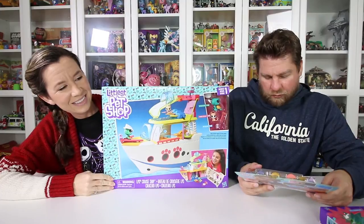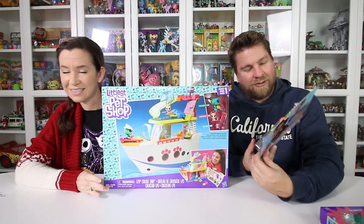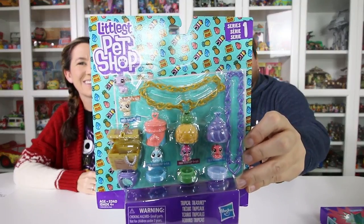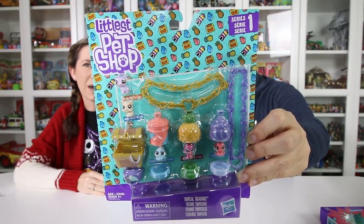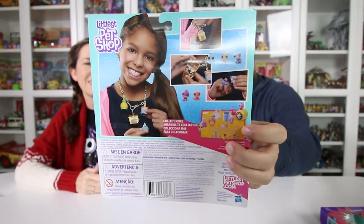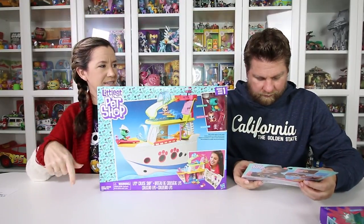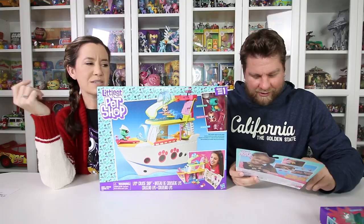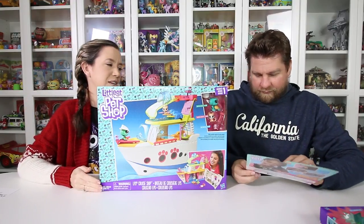They also have a Tropical Treasures, which is like a bracelet that you can put your little Littlest Pets on. It even has rings that you can pop your character onto. You can see it a little better on the back there. What's nice about that is you can trade with your friends — if your friend gets a pet and you guys want to trade some, those are so cool. And then you can wear them and enjoy them all the time.